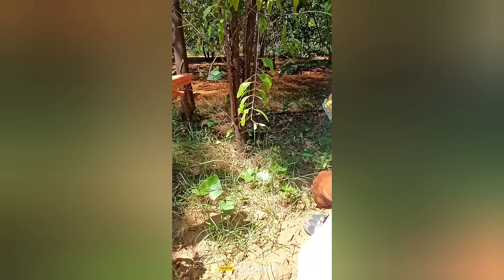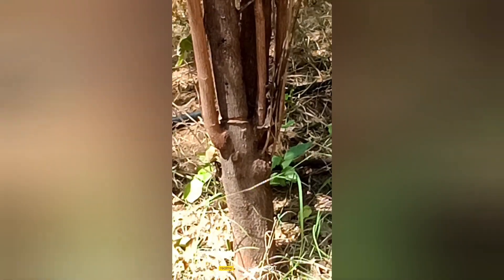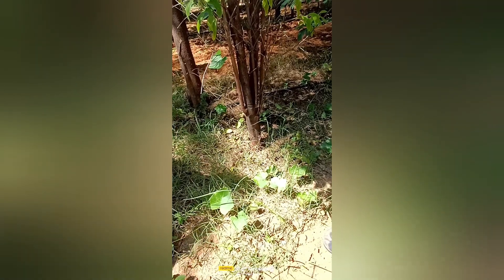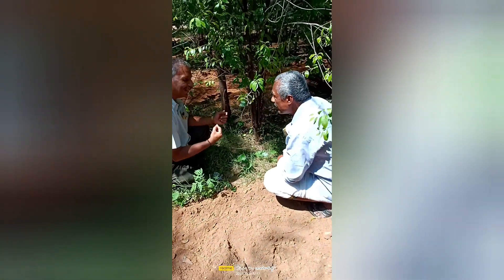Red stem borer — now the tree almost cured it. Now you see if we went on two years, this also will get healed. If you are not doing any more wound to the tree. It is a stem borer symptom. What they do now? Sometimes they go inside, sometimes they eat the bark only.